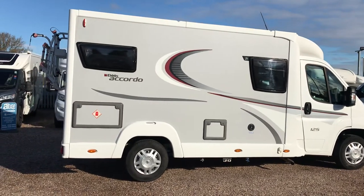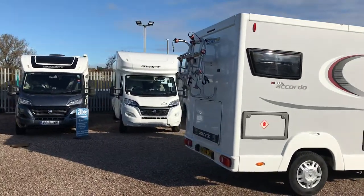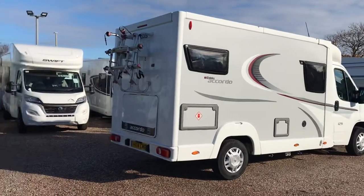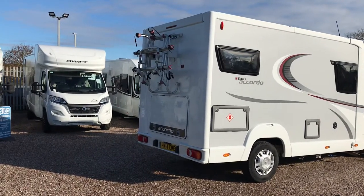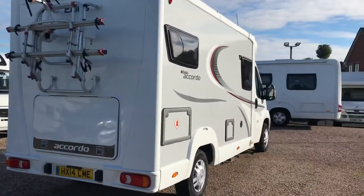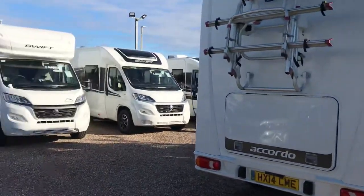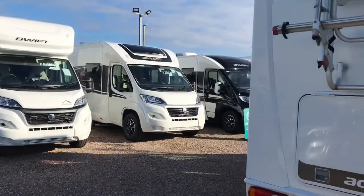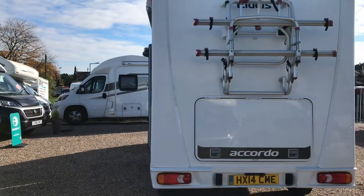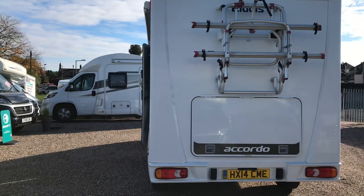The Aldis Accordo 125 has a transverse double bed on the rear, which you'll see when we go inside. It does give you that garage area underneath. You can just see the bike rack there — we've got a two-person bike rack and a reverse camera, with the large garage door just below the bike rack.